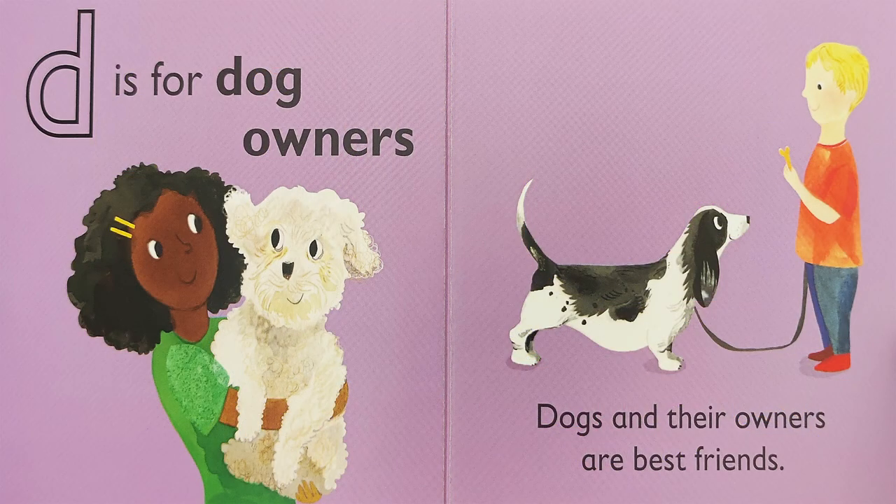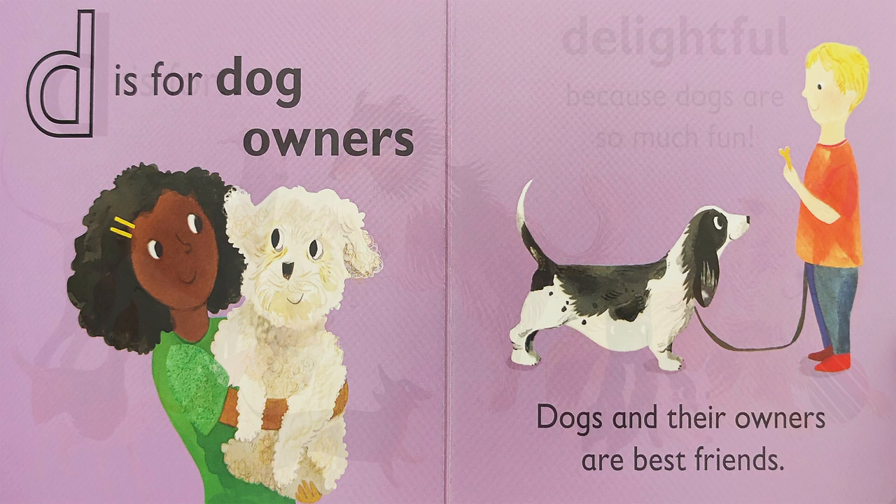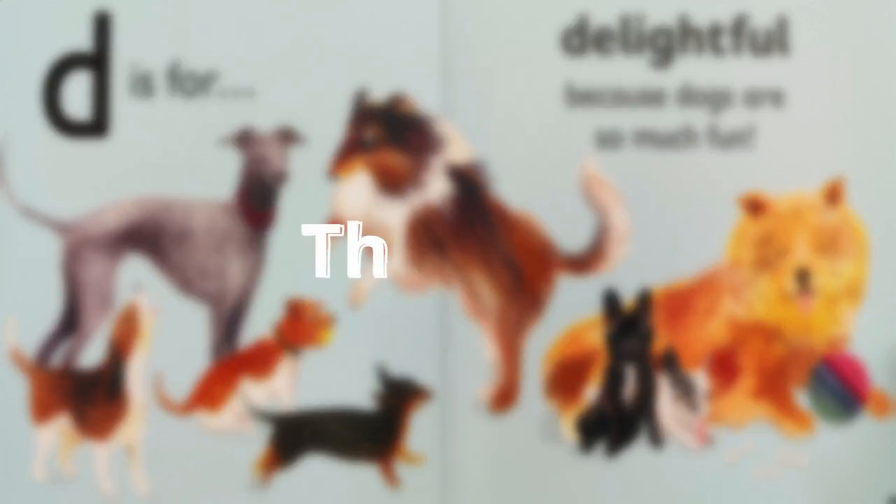D is for dog owners. Dogs and their owners are best friends. D is for Delightful, because dogs are so much fun. The end.